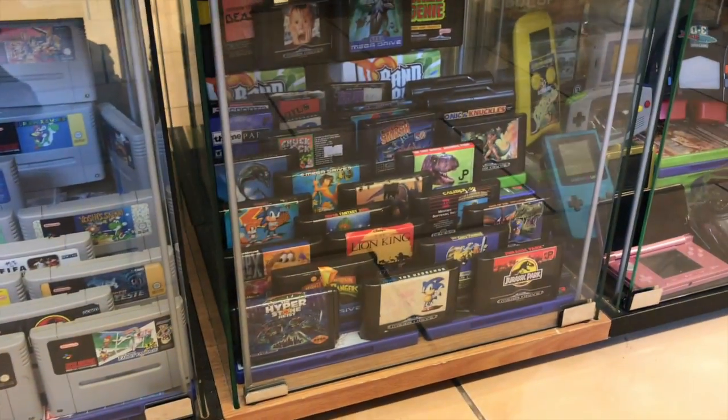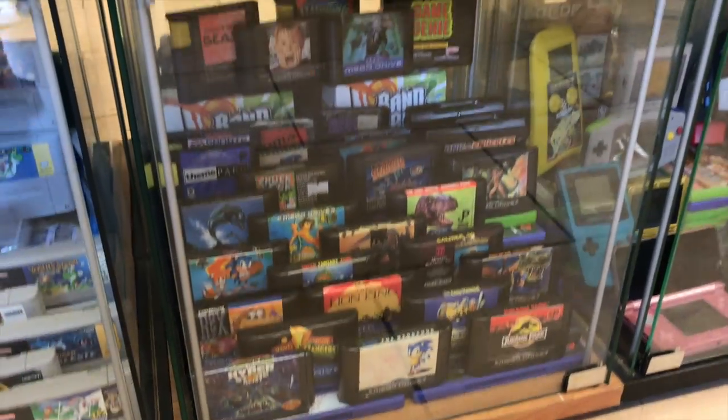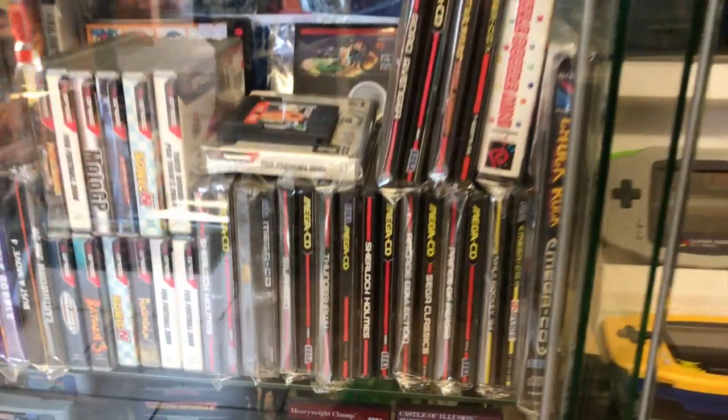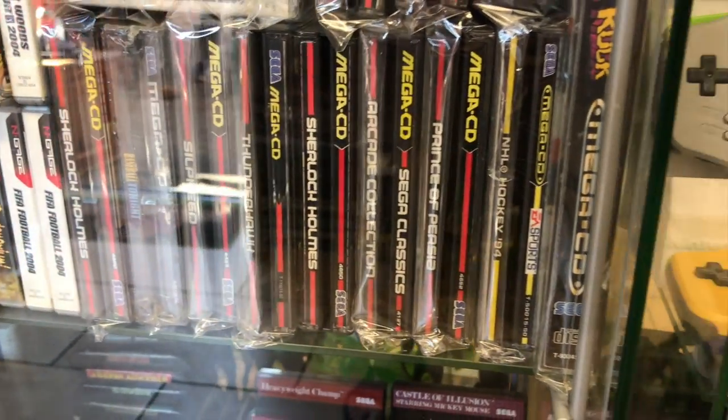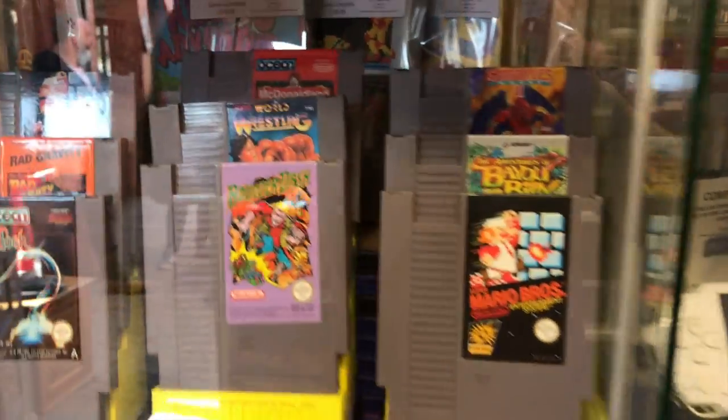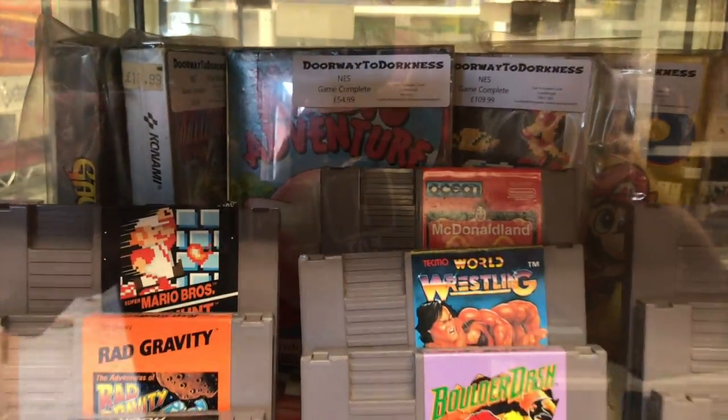One thing which was immediately apparent when you walk into the store is just how organized and clean everything is. Everything looks super tidy, super clean and absolutely well taken care of. The store itself is an absolute credit to its owner.